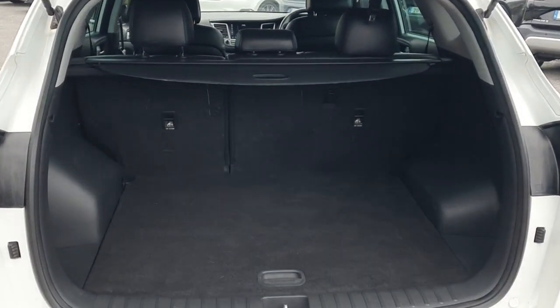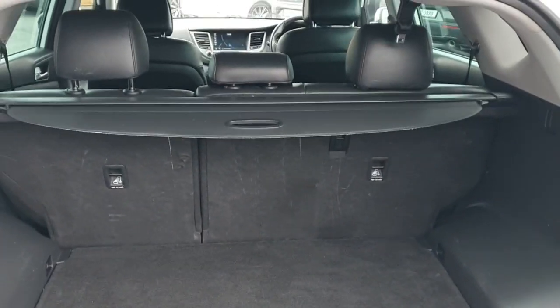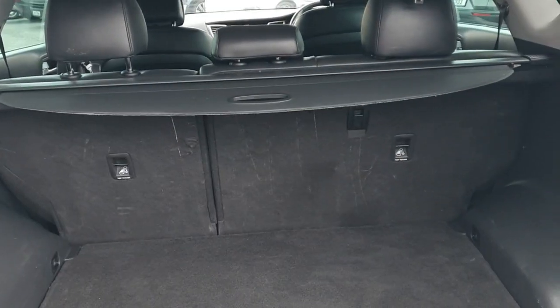Looking into the boot of the car, it's a really spacious boot with plenty of room. Got a boot cover and the seats go back 60-40.